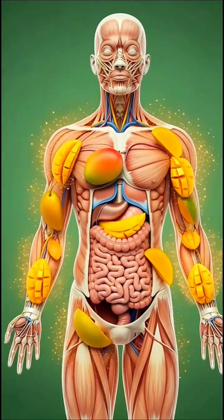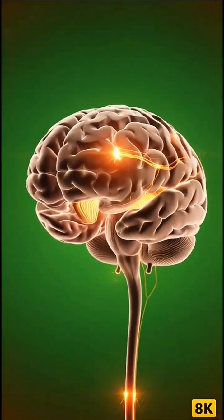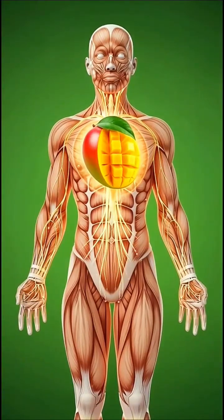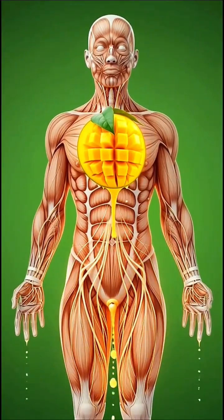As you chew, mango transforms from solid slices into a soft, nutrient-rich mixture. With a gentle swallow, it travels down the esophagus, guided by rhythmic muscle waves.